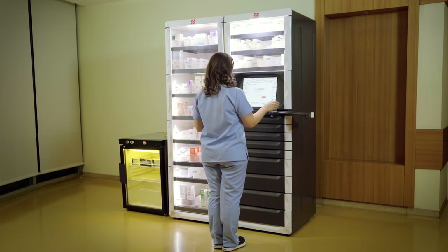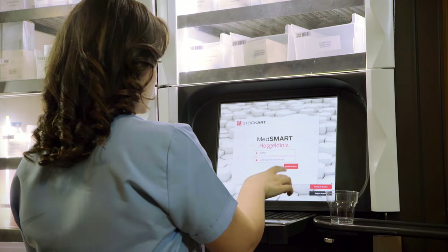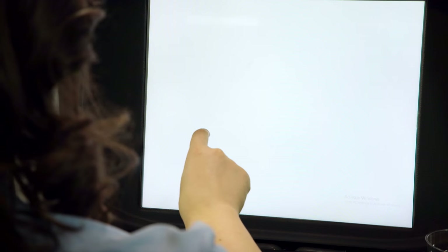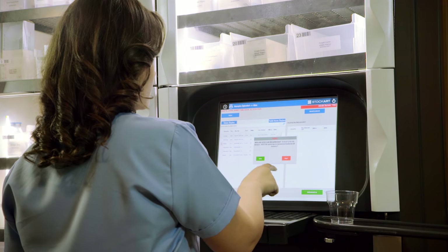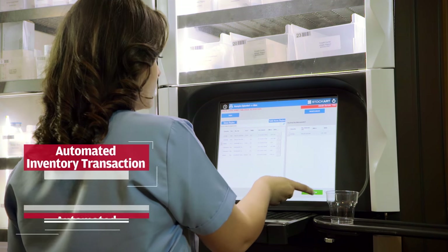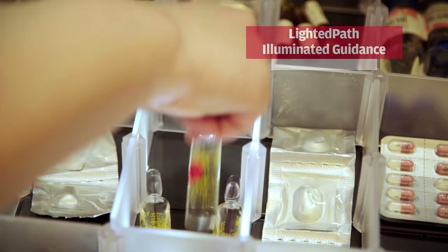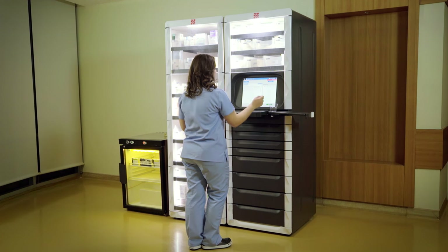Nurses are granted access to the MedSmart station via bio-ID identification, where they then remove the necessary or ordered medication for the patient. With this transaction, stock billing and, if requested, medication administration record activities are automatically processed. The lighted path illuminated guidance feature of the station makes it easy to identify on which shelf, drawer, or pocket the medication is located.